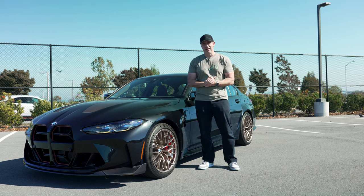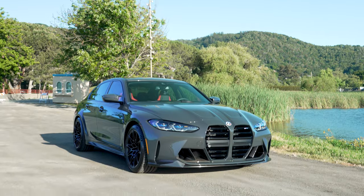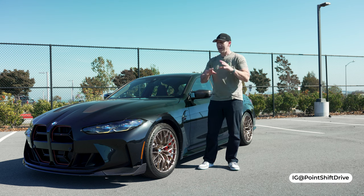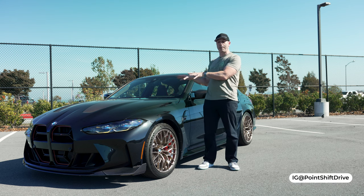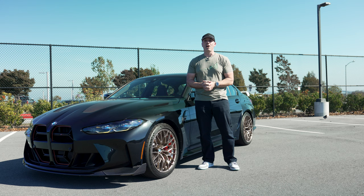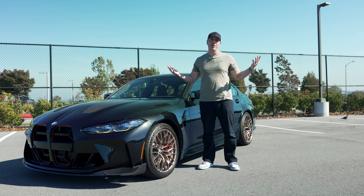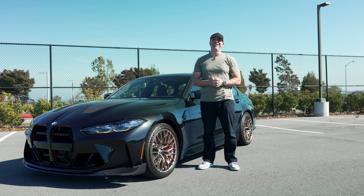Now, that being said, I do own a G80 M3 myself. Mine is a manual base version, and I am curious to see how much better this car might be versus mine. So I'm going to take a look at the details, we're going to take it for a drive, and then I'm going to give you my opinion. So, all that's coming up right now.